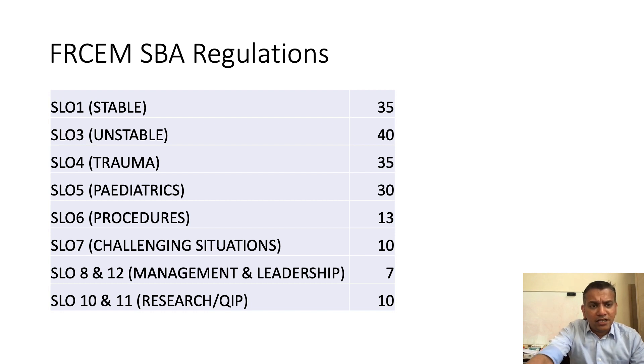All of you must have gone through the FRCM SBA regulations and seen how the FRCM final SBA will be marked. SLO 1, which is the stable patients, will be 35 marks. Those which are unstable, dealing with ACLS or any airway, breathing, circulatory problem, will be 40 marks. SLO 4 will deal with ATLS and trauma. SLO 5 will be pediatrics. SLO 6 will be procedures, with 13 questions. SLO 7 is challenging situations, 10 questions. SLO 8 and 12, management and leadership, will have seven questions, and critical appraisal, research, and QIUT will be 10 questions.